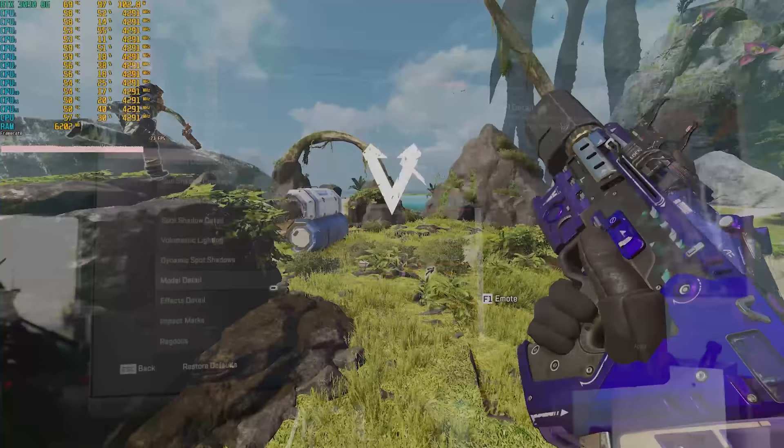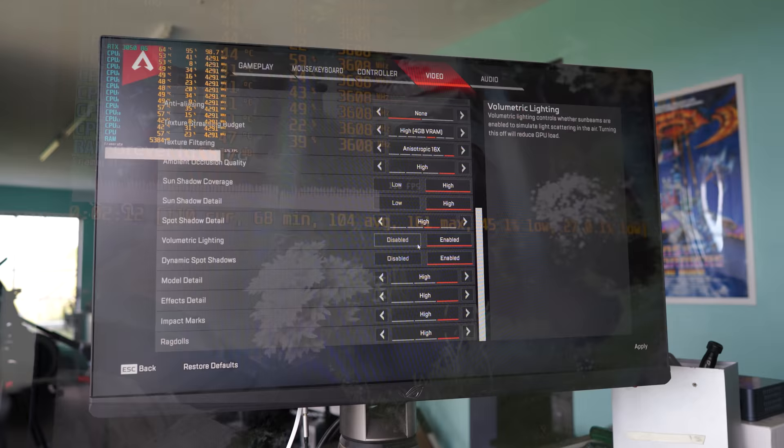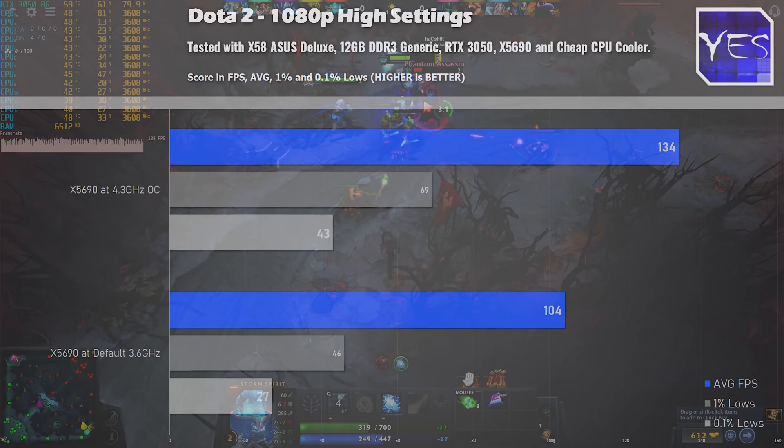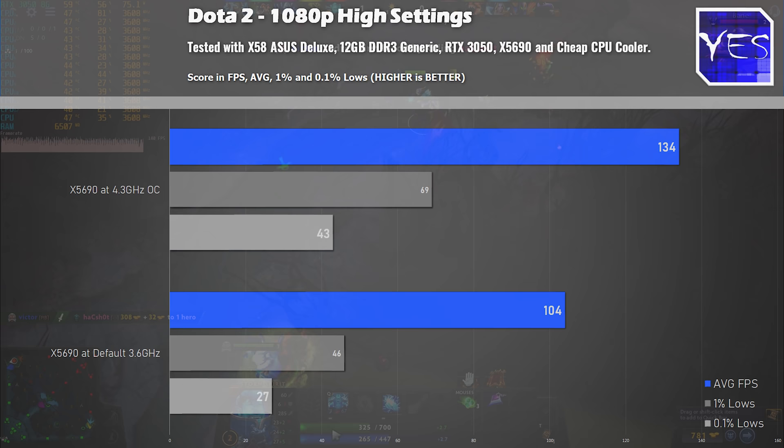Moving over to Dota 2: 134 average FPS overclocked versus 104. This is where we saw one of the biggest differences between overclocked and out-of-the-box settings, mainly because with X58 we're not just overclocking the CPU — we're also overclocking the DDR3 memory, which is kind of crucial to get the best FPS possible, especially in 2022.